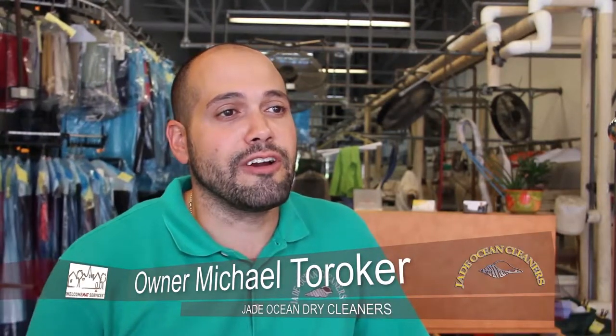My name is Michael Torover. I'm the owner of Jade Ocean Dry Cleaners in Fort Lauderdale. We have two plant locations in Fort Lauderdale and we do everything in-house. We have full service alterations as well, and we've been in business for over 20 years.